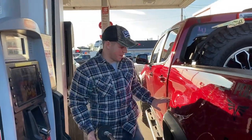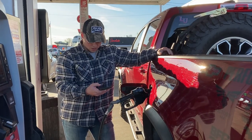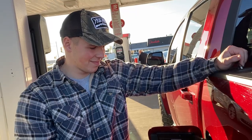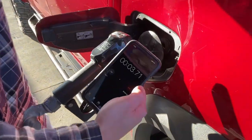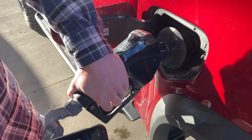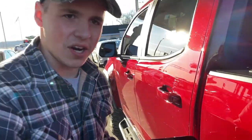Alright guys, filling up to start the miles-per-gallon loop. We're going to do the TFL-approved 30-second top-off method: we'll wait for it to click, then time 30 seconds and give it one more click. There's 30 seconds — one more click — and now we're topped off and ready to start our loop.